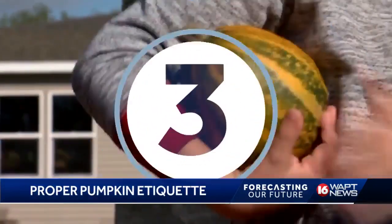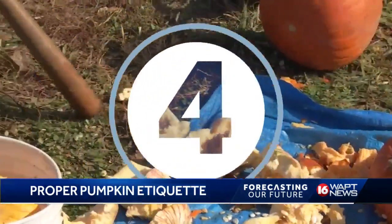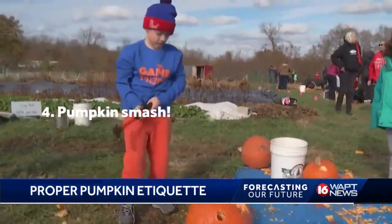Number three, donate it. Check with local farmers to see if they would want the pumpkin for composting or for food for their animals. And number four, smash it or cut it up into pieces without the seeds and scatter them away from your home for wildlife to enjoy.